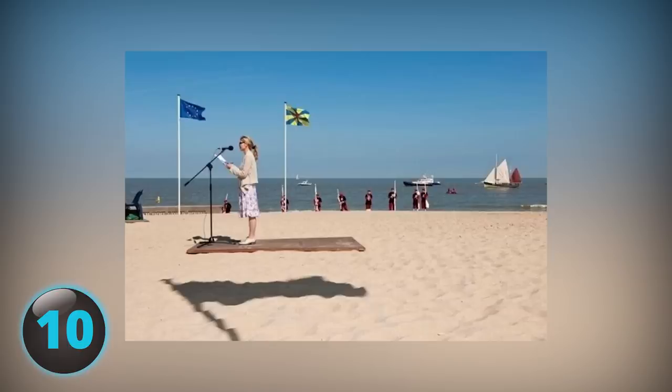Number 10: Floating Platform. This almost looks like a scene from Star Wars or something, but actually she's not hovering at all — she's just on what looks like a piece of wood sitting on the beach. The shadow is not from the wood she's standing on, but from a flag.